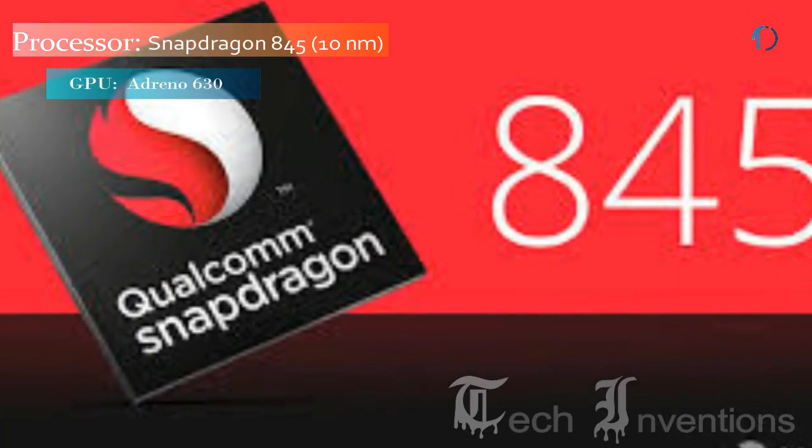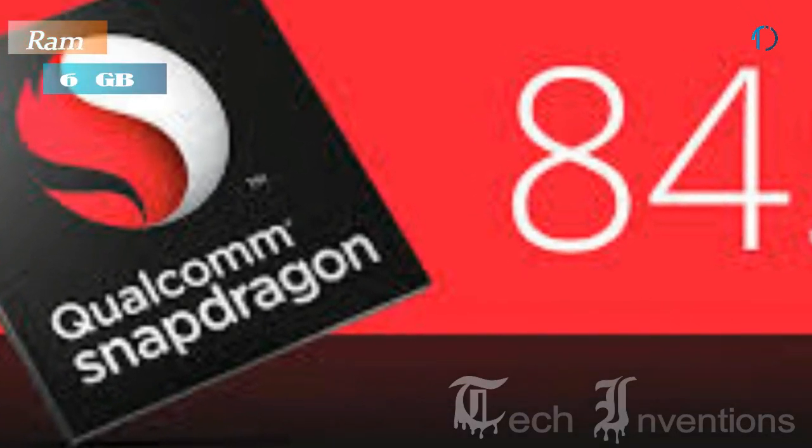This smartphone has an octa-core Qualcomm Snapdragon 845 10nm processor and is packed with 6GB of RAM.